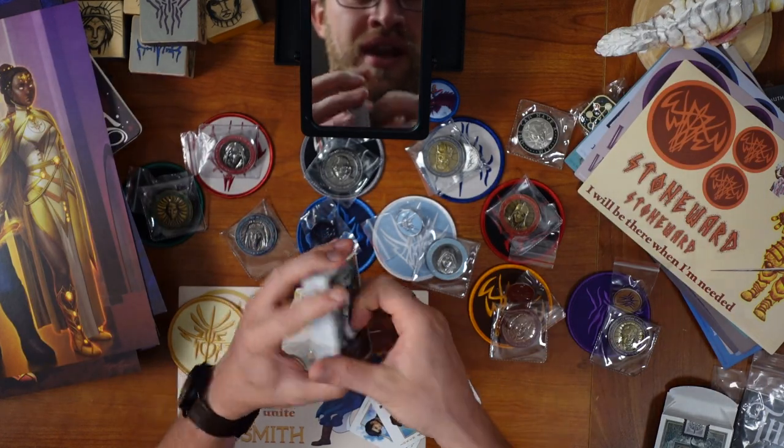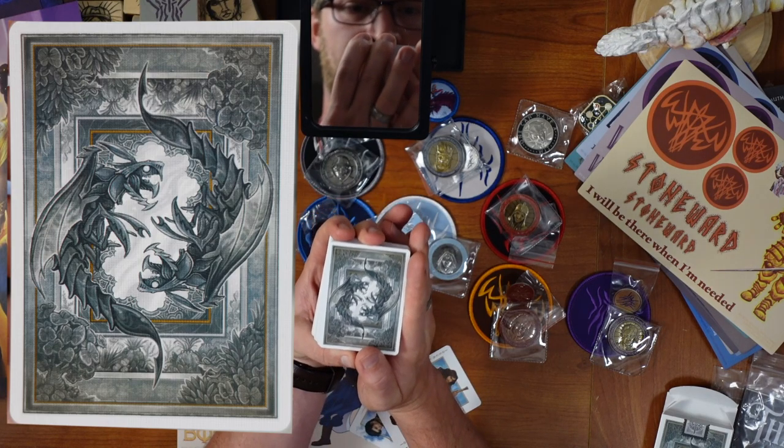These are gorgeous — these are going to be really fun to play with. And the back of these is just really, really nice.